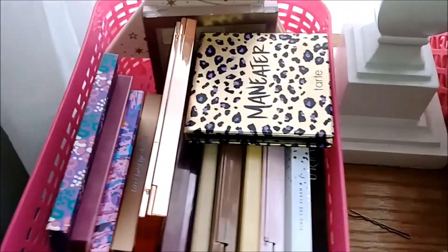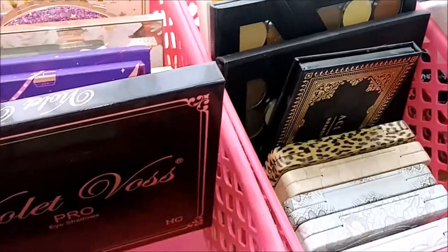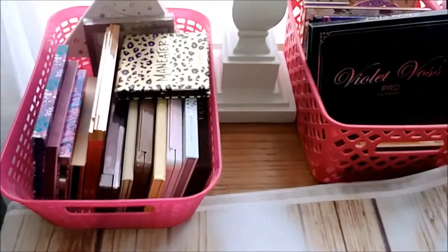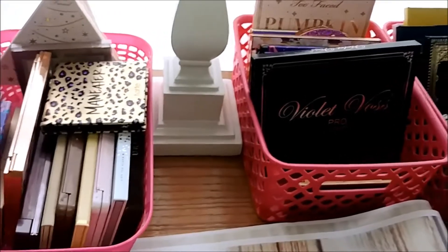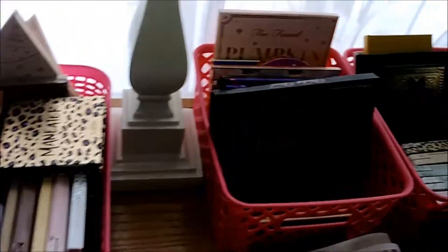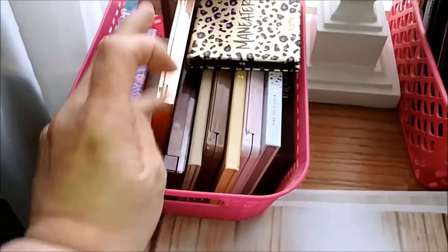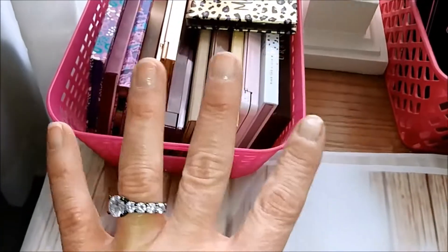Wow, guys — I literally have a stack of palettes and this is what I'm left with, plus some palettes I'm going to be putting in here that I just got. That was my palette collection declutter, and I decluttered a lot, so that's good. Thanks for watching — I'll be doing an upcoming palette haul very, very soon. Bye!